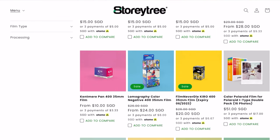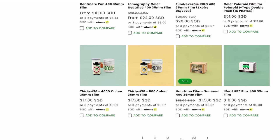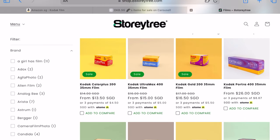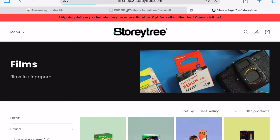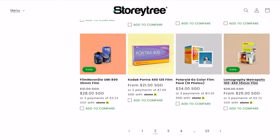As a beginner, stick to those basic brands such as Kodak, Fujifilm, Ilford, and Lomography. Eight Story Trees sells the widest variety of film in Singapore locally — their prices are reasonable and you can order online and pick it up in their store. When you're at the store you can check all the films they have; there are like 23 pages of different types available.